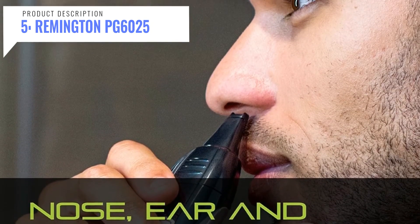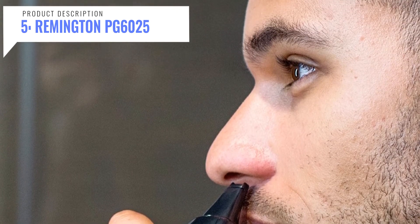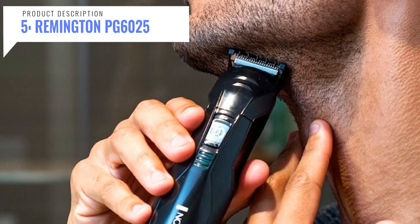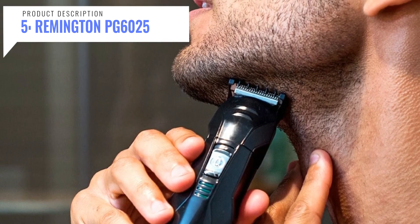Achieve the style you desire with self-sharpening surgical steel blades that stay sharp and are long lasting. Textured grips fit firmly in your hand for ultimate control at any angle. The device has washable attachments — simply rinse attachments under a faucet for easy cleaning.